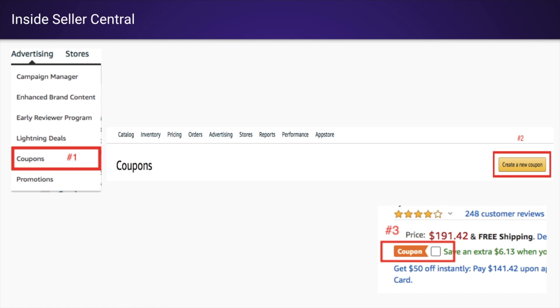Now here's a super mega hack. A lot of people don't know this, but you'll actually be part of Amazon's marketing emails when you have a coupon on your listing.